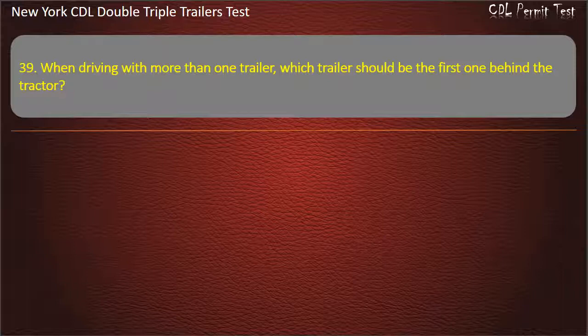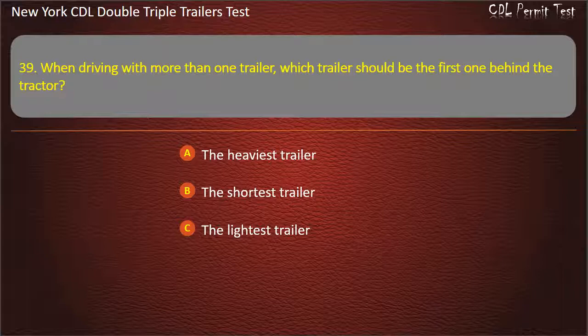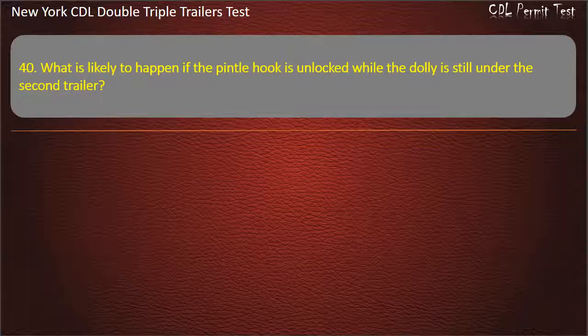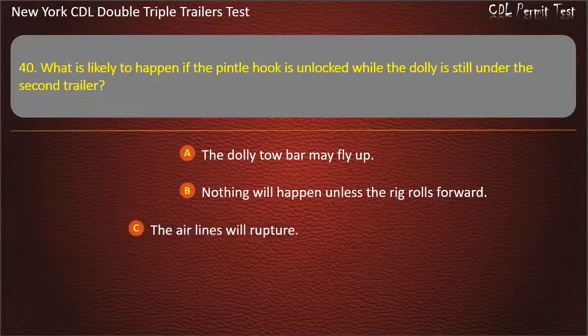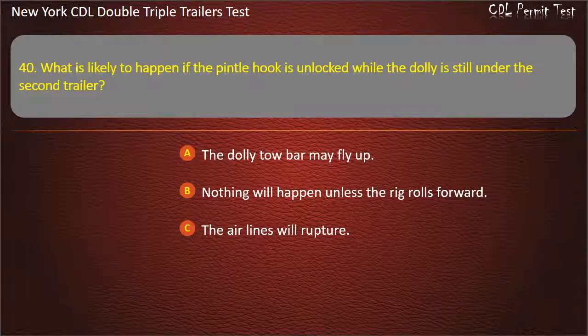Question 39: When driving with more than one trailer, which trailer should be the first one behind the tractor? The heaviest trailer. Question 40: What is likely to happen if the pintle hook is unlocked while the dolly is still under the second trailer? The dolly tow bar may fly up. Nothing will happen unless the rig rolls forward. The air lines will rupture. Answer: The dolly tow bar may fly up.